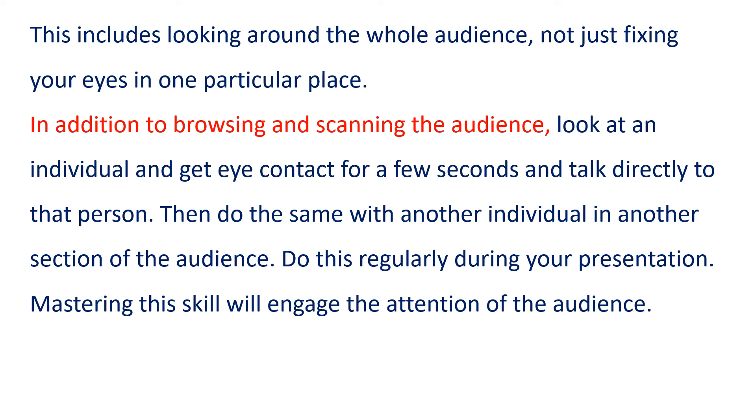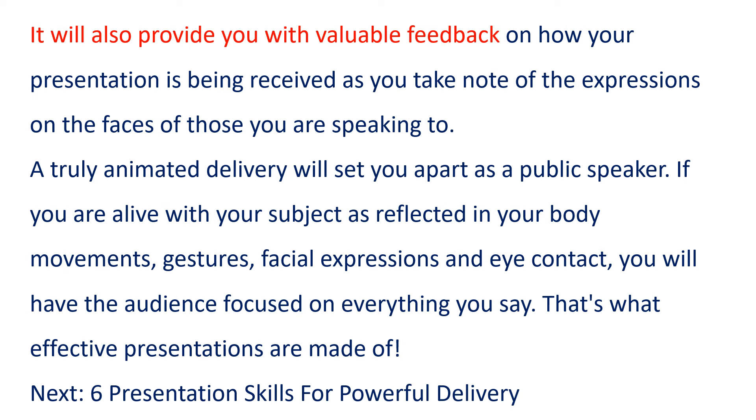In addition to browsing and scanning the audience, look at an individual and get eye contact for a few seconds, and talk directly to that person. Then do the same with another individual in another section of the audience. Do this regularly during your presentation. Mastering this skill will engage the attention of the audience. It will also provide you with valuable feedback on how your presentation is being received, as you take note of the expressions on the faces of those you are speaking to.